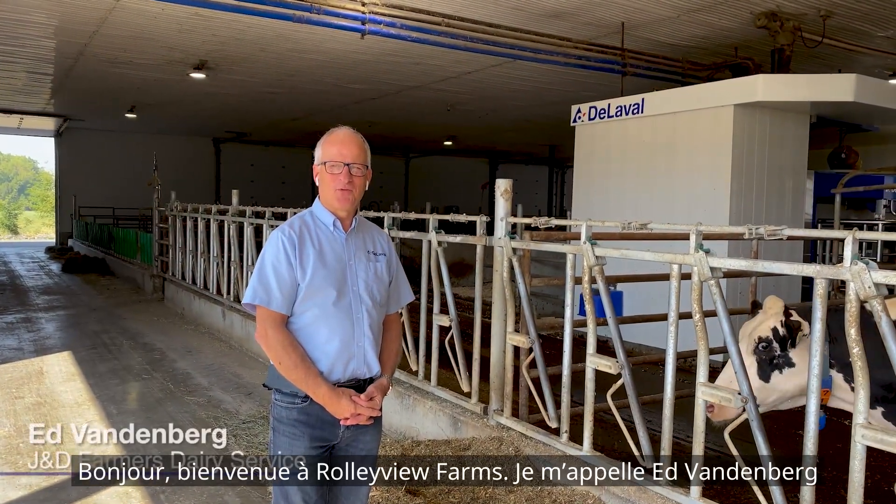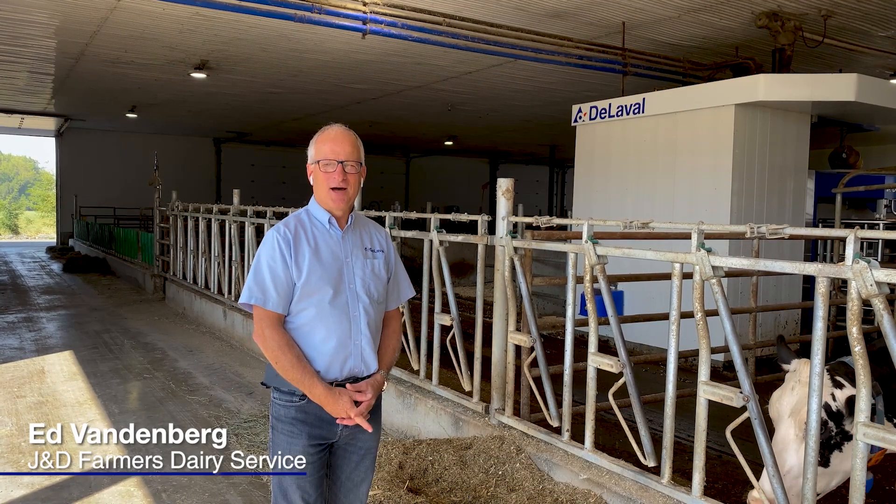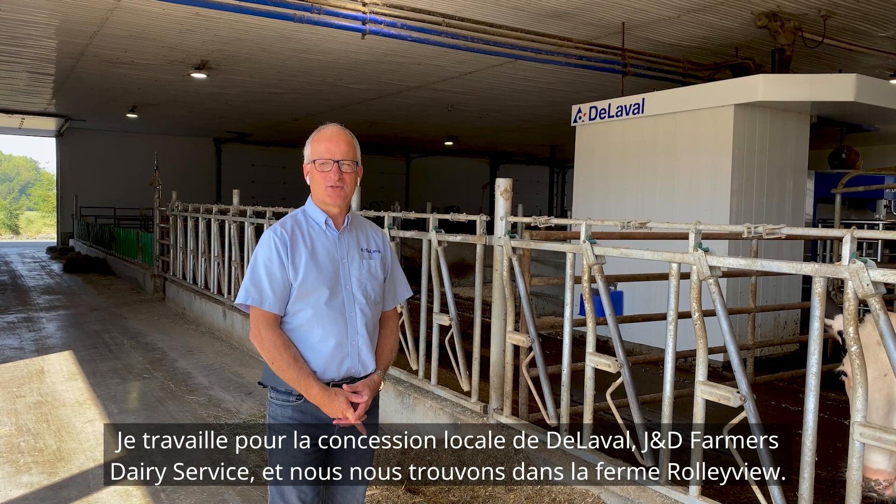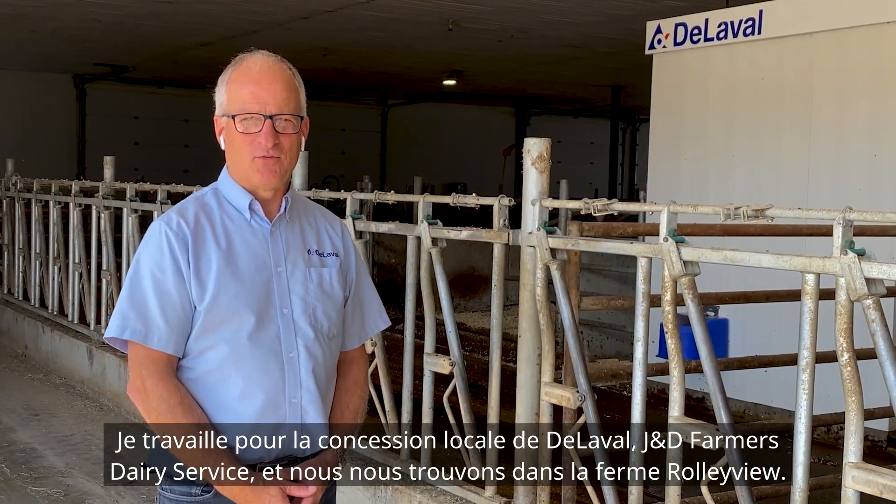Welcome to Roley View Farms. My name is Ed Vandenberg. I work for the local DeLaval dealership here, J&D Farmers Dairy Service, and we are at Roley View Farms.